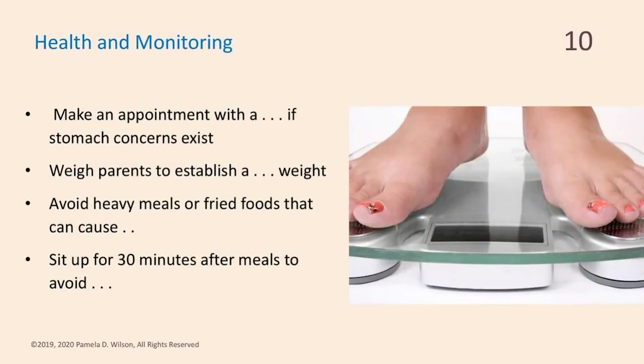Health monitoring: you see feet on a scale — many of us don't like to get on the scale, but the more often you stand on it, the more able you are to gauge your weight and see how small changes in activity and eating affect it. For stomach concerns, make an appointment with a gastroenterologist if needed. For elderly parents, put them on a weighing schedule — once a week, or Monday, Wednesday, Friday if they have serious health concerns. Avoid heavy, greasy, or fried foods, as those cause indigestion and stomach upset. Sit up at least 30 minutes after a meal to avoid heartburn — don't lie down on the couch or go to bed immediately after eating.